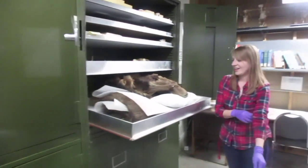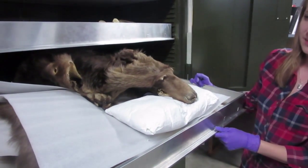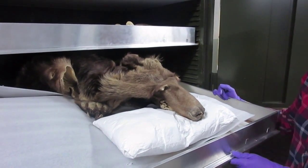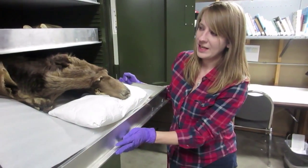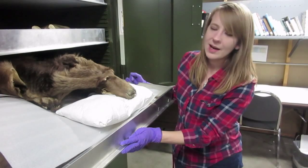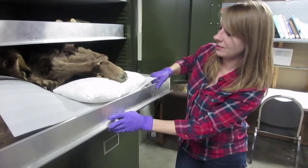This is a bear — a grizzly bear. This is the last grizzly bear from Colorado. She died in 1979, and we acquired her in 1981.